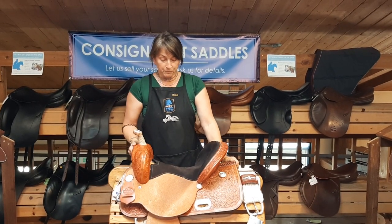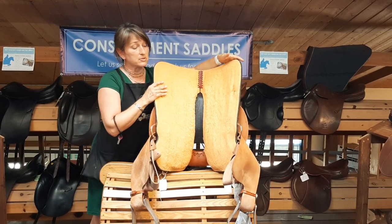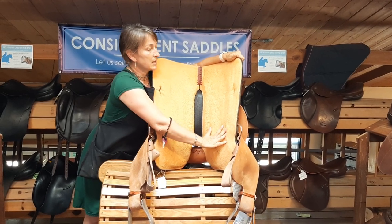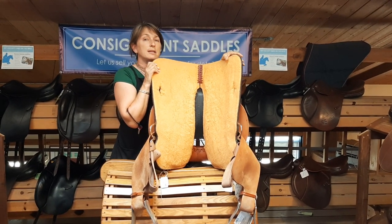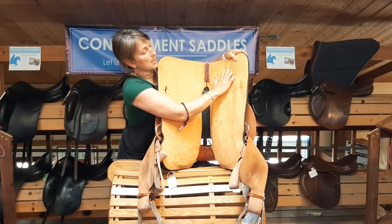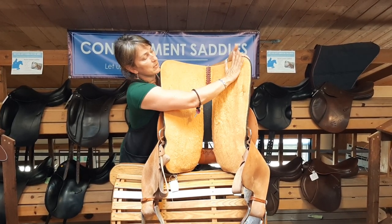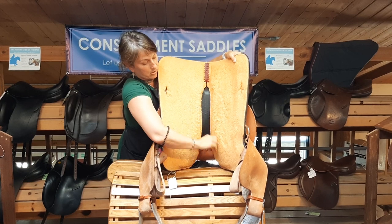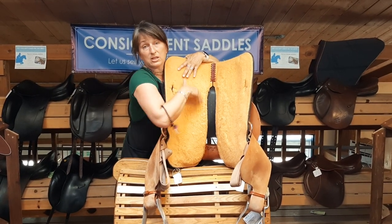Another thing we look for is underneath the saddle — I'm going to turn this upside down. Most western saddles will have sheepskin or some kind of imitation fleece like this one. Some saddles are stored for quite some time and the fleece may look fine, but dry rot is a mysterious thing. We want to make sure none of this fleece is going to peel, isn't rotting, and isn't coming off in chunks. Give it a feel with your hand — no sharp points, as skirting can sometimes have a nail sticking through — and make sure there's nothing stuck in the fleece that could be dangerous.